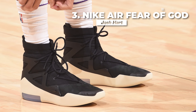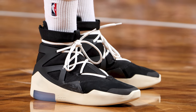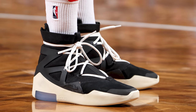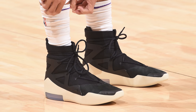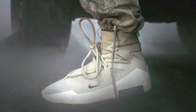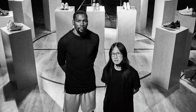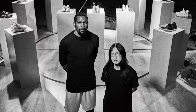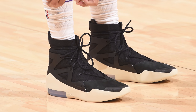Coming in at number three, we have Josh Hart rocking the Nike Air Fear of God. Now I know PJ Tucker was the first one to rock this $395 Jerry Lorenzo collaboration with Nike, but he rocked it with white laces, which does look clean. But the black laces that Josh Hart rocks are a way cleaner look in my opinion. The Nike Air Fear of God isn't necessarily a basketball performance sneaker — it's definitely more of a lifestyle silhouette — but it was co-designed by Kevin Durant signature sneaker designer Leo Chang. So I'm sure there's enough performance features to hold up on the court for the 30 minutes that Josh Hart played during the Toronto Raptors game, which makes me think these should be renamed the Nike Air Fear of Toronto, because LA got smacked.